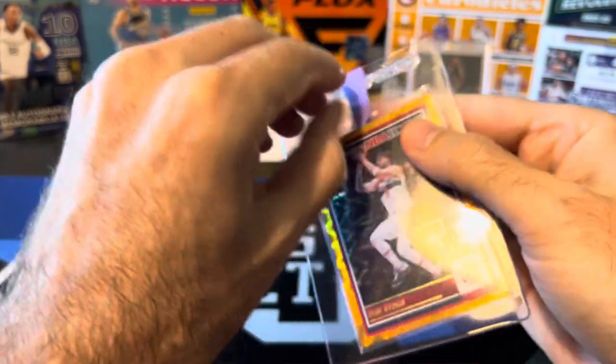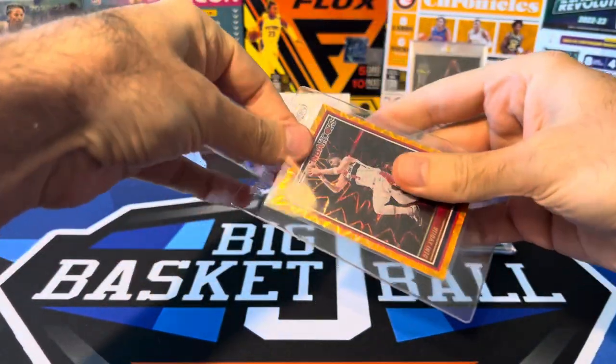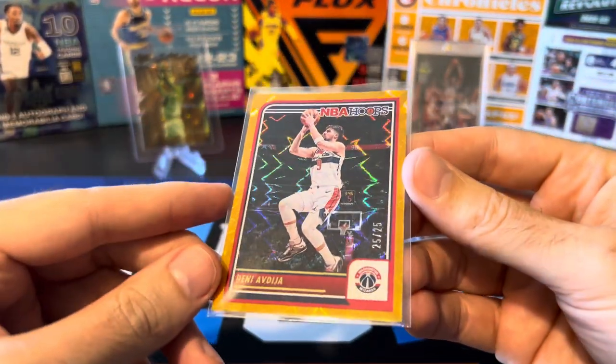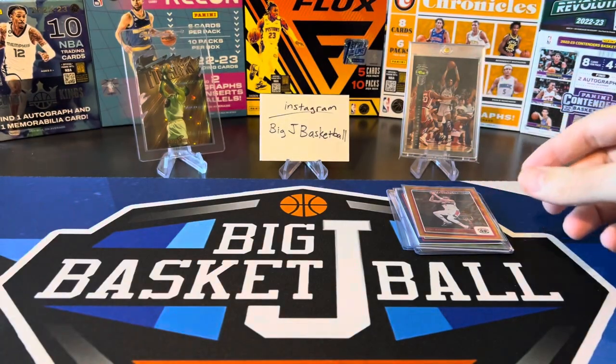Another Hoops card — this is the orange explosion, a fat pack exclusive. I don't think I even have any orange explosions of Denny from other years, so I made sure I grabbed it — 25 out of 25.